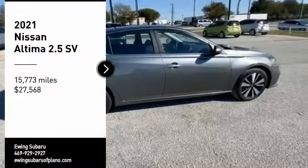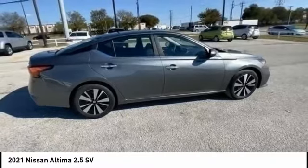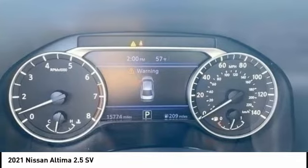Looking for the right vehicle? Check out the 2021 Altima. The Nissan Altima offers advanced features to make life easier, including push-button ignition, which comes standard.